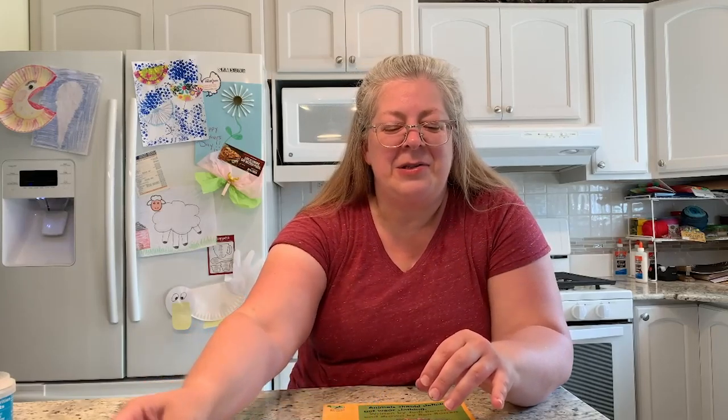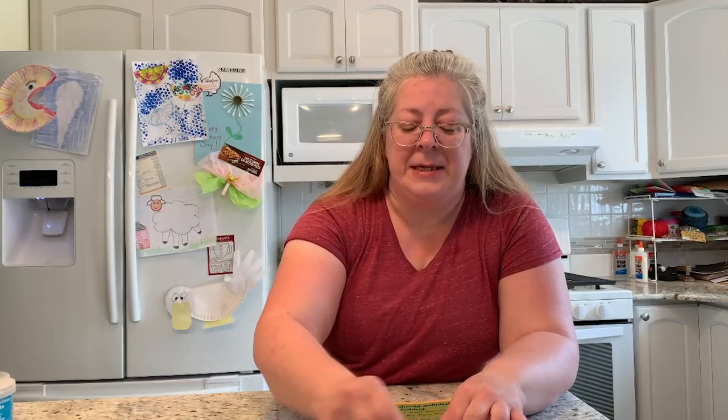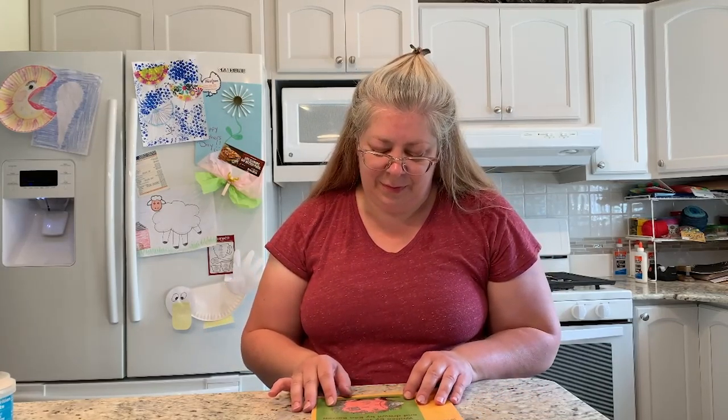The first craft — we are going to make an elephant out of a paper plate. I'll show you how to do that in a few minutes. And also, even though it's not really an animal but an insect, I thought you might be interested in making a spider craft out of a couple of cookies and some pretzel sticks. But before we do our crafts we are going to start with our story: Animals Should Definitely Not Wear Clothing.